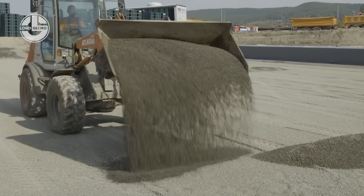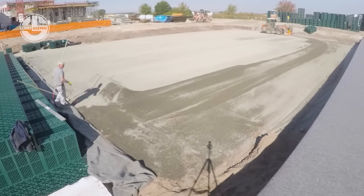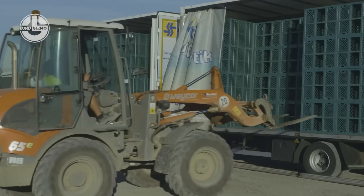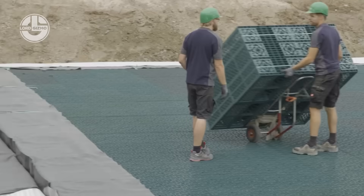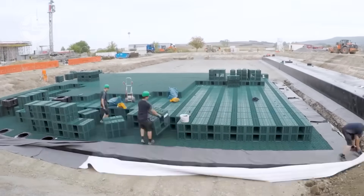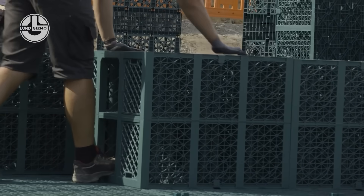Meet the unsung hero of smart construction: the Frankishire Infiltration System. This system doesn't make noise, doesn't ask for attention, but quietly saves your site from becoming a swamp every time it rains. Just watch as the crew preps the ground like they're setting up a red carpet for rainwater. First comes the precise excavation — clean, measured, no drama. Then, like building Lego for grown-ups, the infiltration crates are locked together modular style, forming an underground grid that's smarter than half our phones.